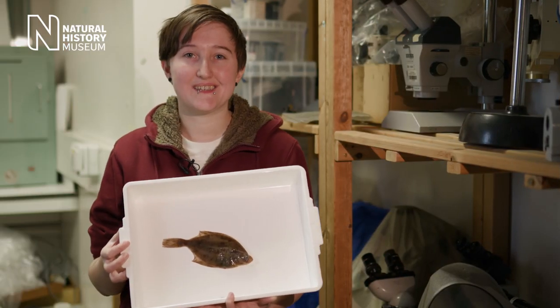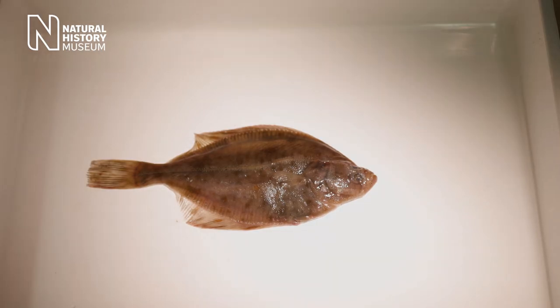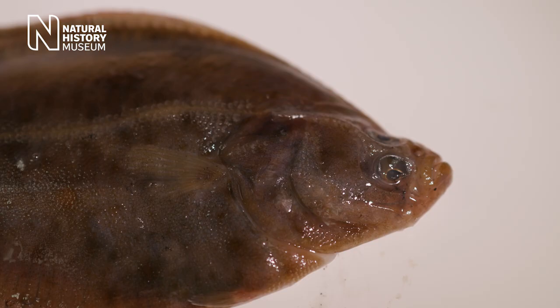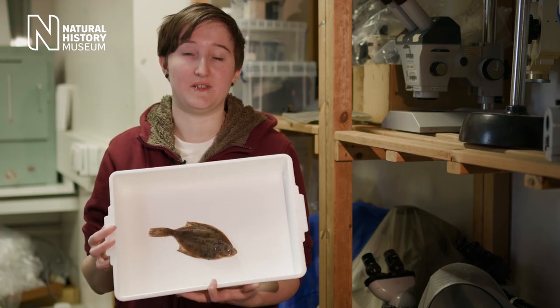Hi, I'm Alex. I'm a PhD student and my favourite specimen is the flounder. It's a flat fish which means it lives on the riverbed, and it's got both of its eyes on the same side of its head. This allows it to see its prey and predators when it's lying on the sediment.